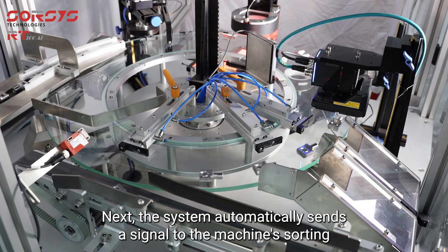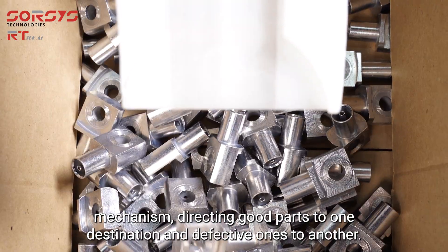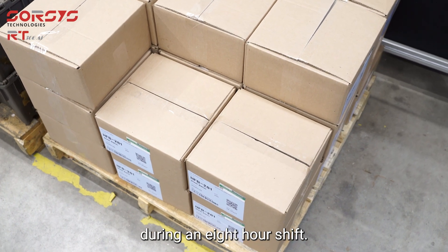Next, the system automatically sends a signal to the machine's sorting mechanism, directing good parts to one destination and defective ones to another. The RT306 is capable of inspecting and sorting up to 8,000 parts during an eight-hour shift.